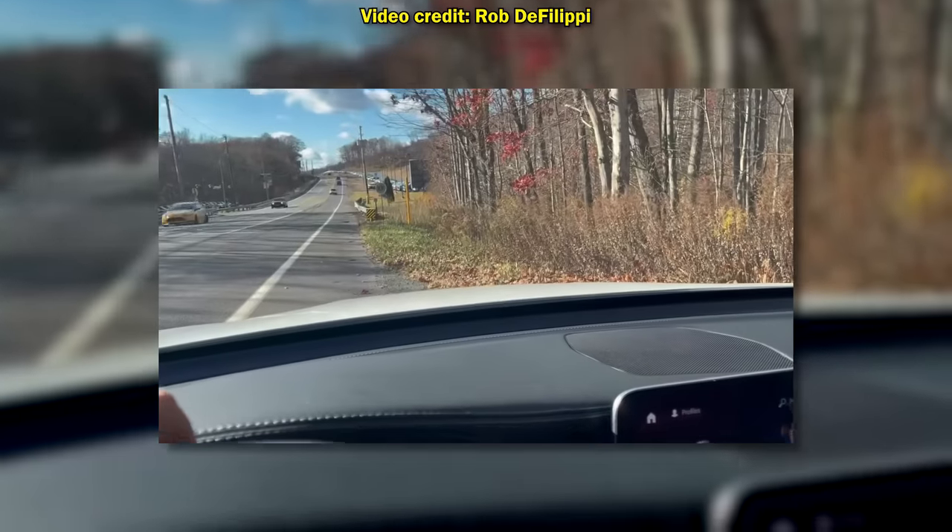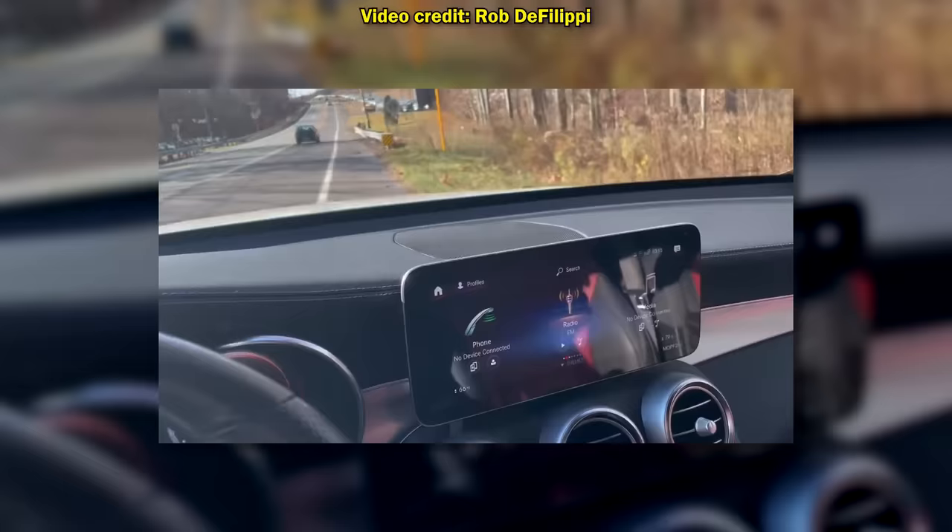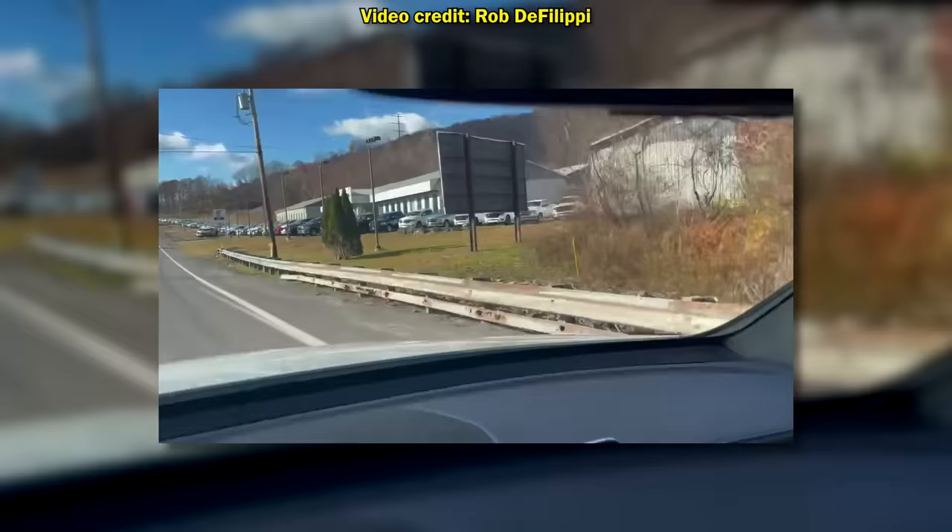Hi, Ray and Zach. This is Rob from Honesdale. I'm just going to drive by a big Jeep and Ram dealer in Scranton just to show you how much inventory they have. Take a look at this.